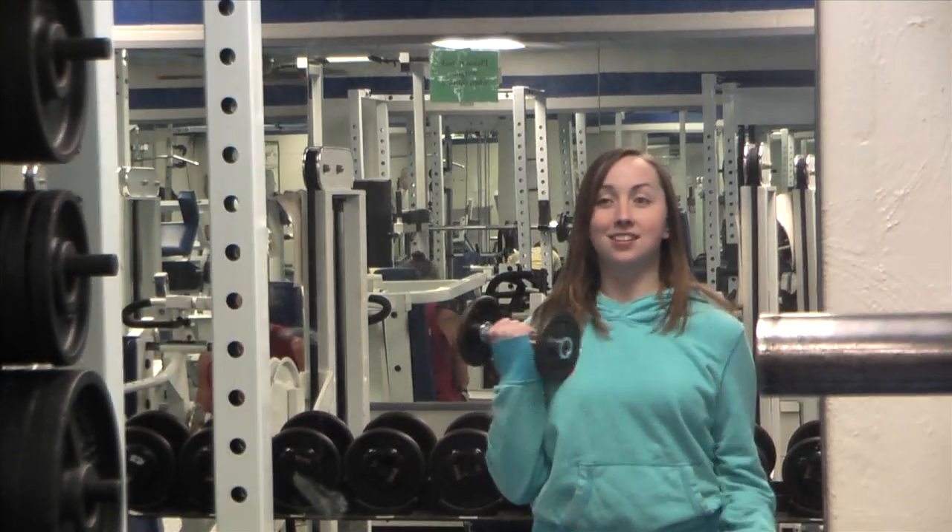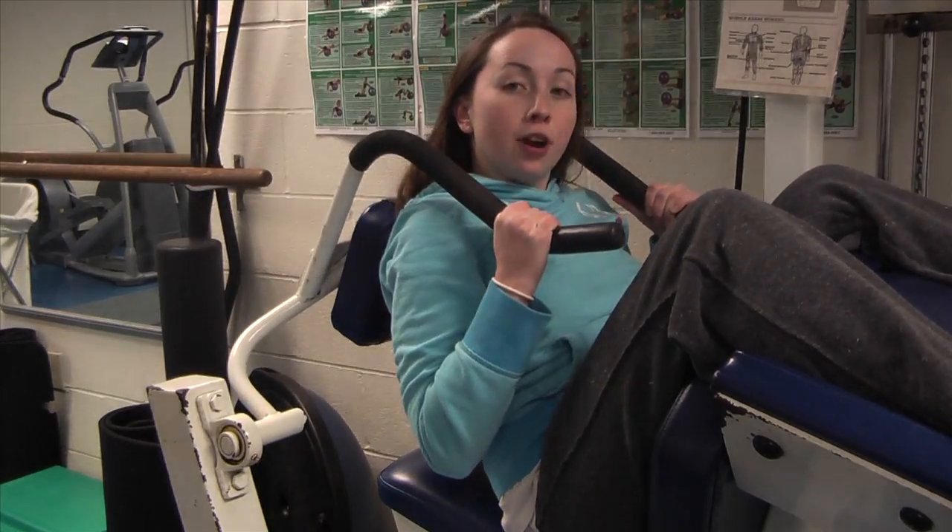I'm Caitlin Reardon with GTV. Webster University's fitness center offers many different types of workout equipment like ellipticals, barbells, and an ab crunch machine.